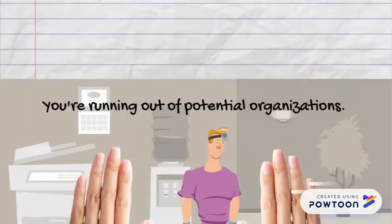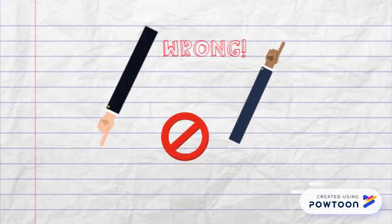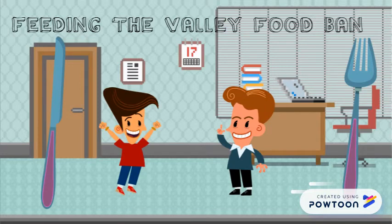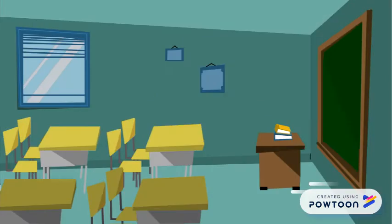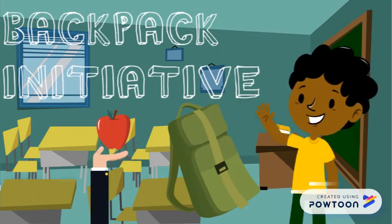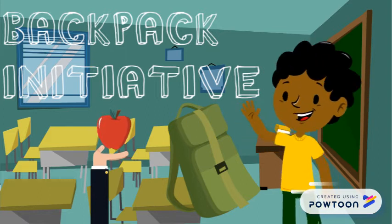Well, that would be incorrect. Feeding the Valley Food Bank is a year-round, one-stop shop for giving back to the community. For example, if giving back to kids is your goal or niche, you can participate in the Backpack Initiative, where Feeding the Valley Food Bank fills hundreds of backpacks with nutritious meals for children to take home every day.